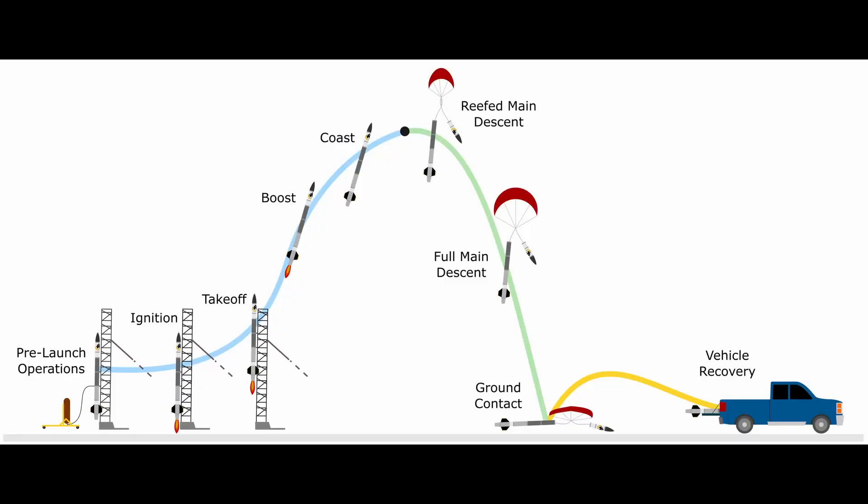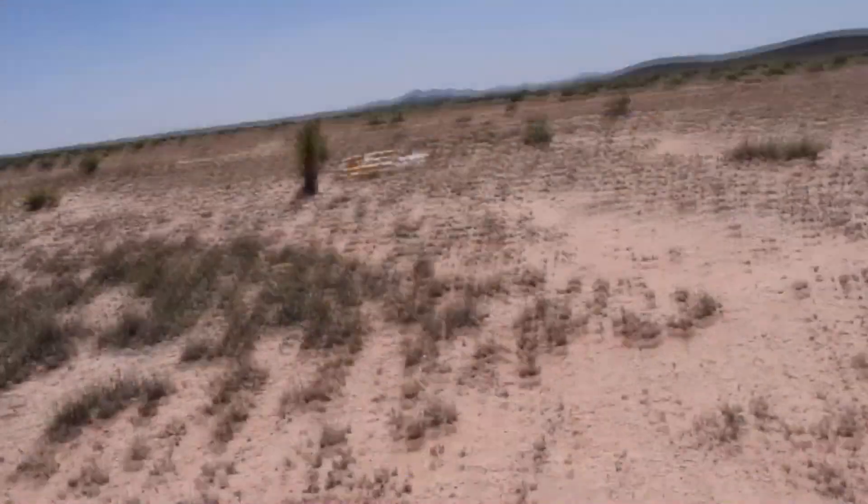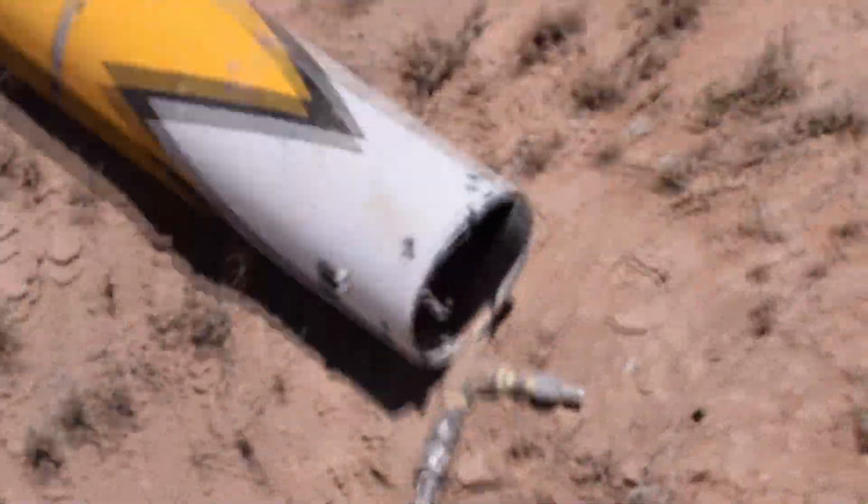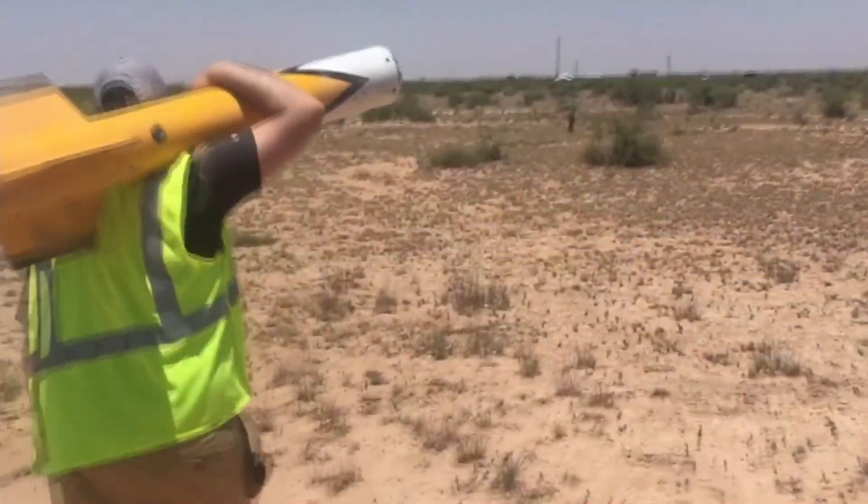In the boost phase, the engine continues to burn for 25 seconds, reaching a velocity of Mach 1.07. After motor burnout, COTS coasts to an apogee of 26,340 feet. The parachute deploys in a reefed state at apogee, slowing the rocket to a velocity of 34 meters per second. At 1,500 feet above ground level, the parachute disreefs, slowing the rocket to 9 meters per second for ground contact.